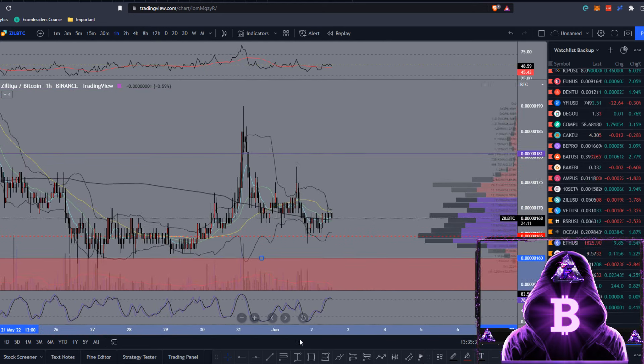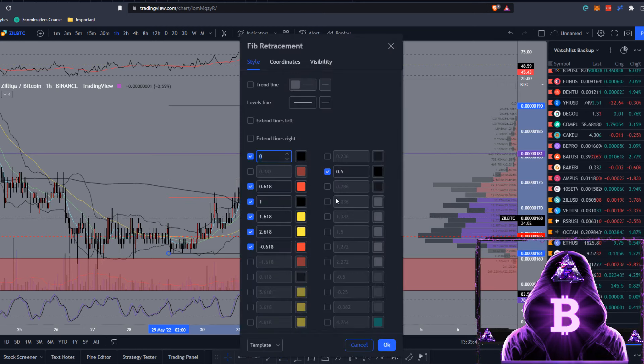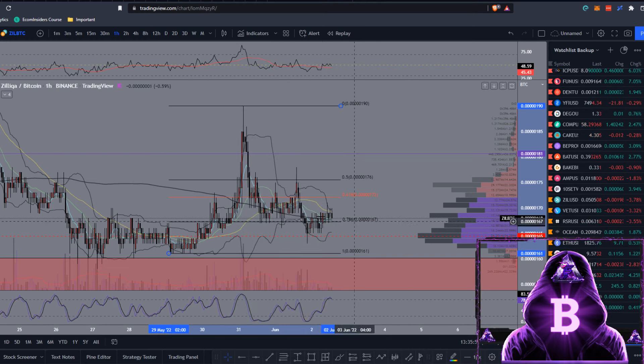If you're working on lower timeframes, we can run a fib from this bottom up towards that top. We are currently below the 0.618. Looking at the 0.786 — we are currently holding that level as support, so you could place buy orders around 167 sats, which is also confluent with that 200 moving average on the 1-hour. But if we do manage to come down and get that bearish retest, it's most likely we'll be falling to around 160 sats.